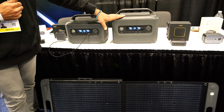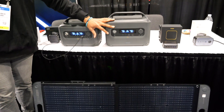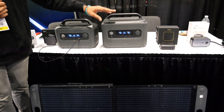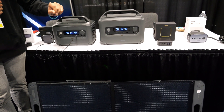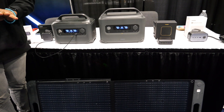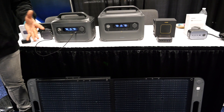We've got uninterrupted power supply functions, and this is a common function amongst other power stations. The difference is their uninterrupted power supply kicks on after about 30 milliseconds. Ours kicks on after 10 milliseconds, so theoretically you shouldn't have any interruption in power to your devices in the event of a blackout or a power shortage.